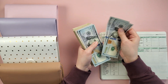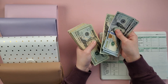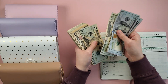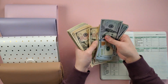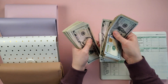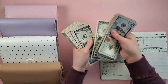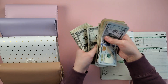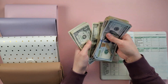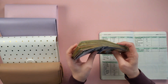Counting out the full amount: 100, 200, 300, 400, 450, 500, 550, 600, 650, 670, 690, 710, 730, 750, 770, 790, 810, 830, 850, 860, 870, 880, 890, 900, 910 — continuing up through $1,000, $1,005, and counting singles up to $1,046. And $1,046 confirmed.